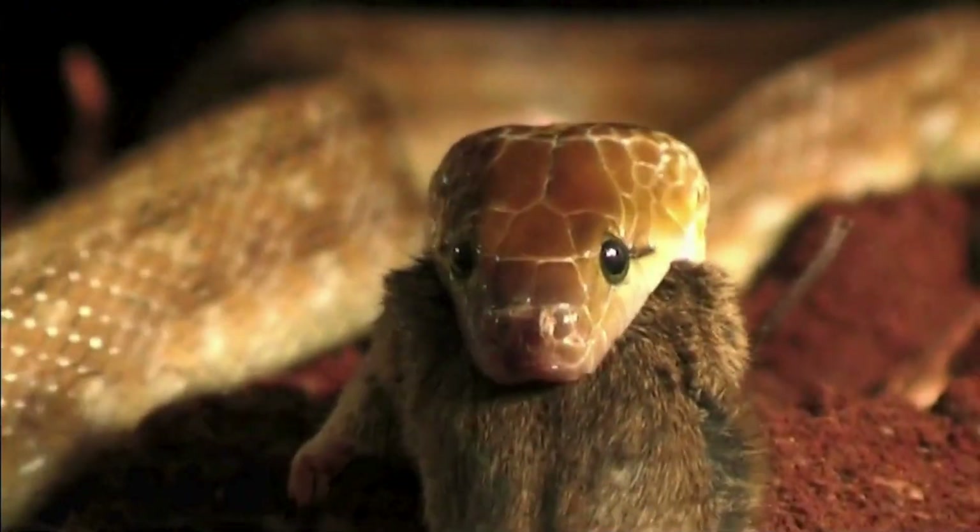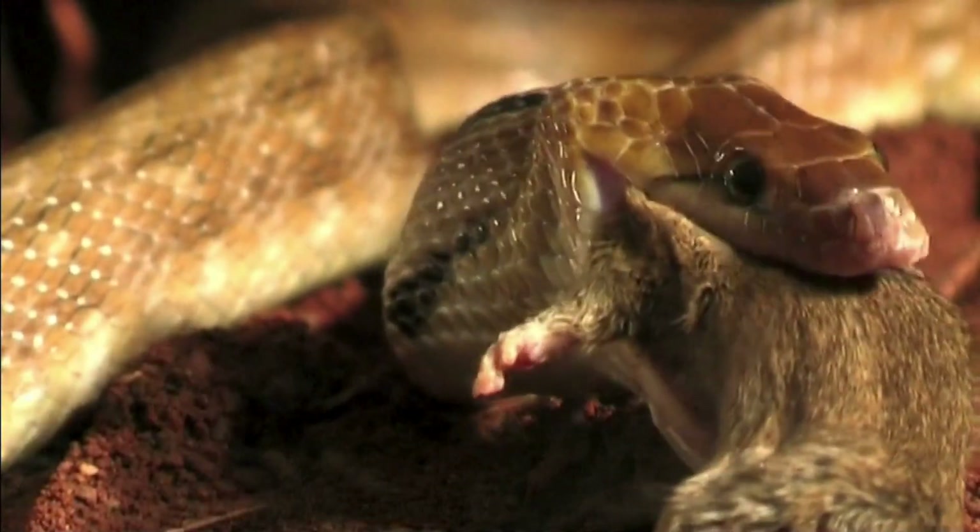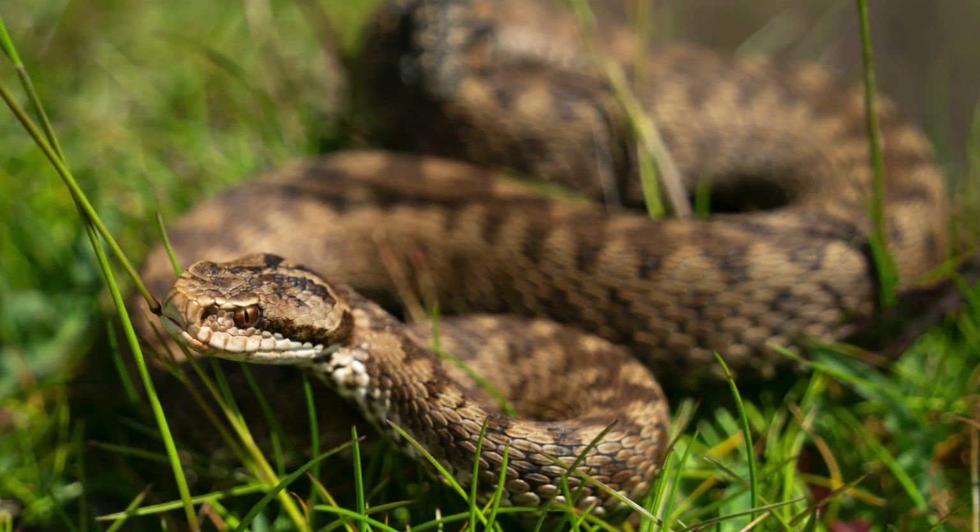Venomous snakes use their venom to hunt and defend themselves — they're like the ninjas of the snake world.